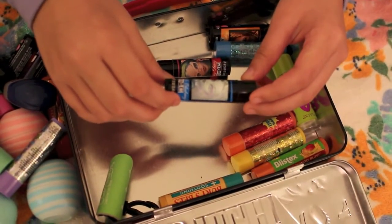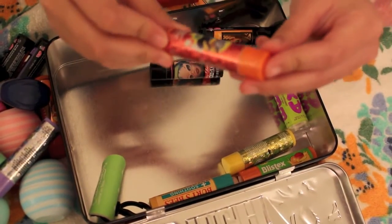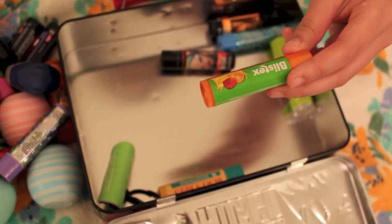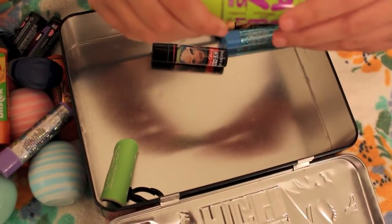A Monster High Frankie Lip Balm, another Minion Lip Balm which is orange flavored, another Minion Lip Balm which is banana flavored, a Blistex, a Blistex Orange Mango Blast Lip Balm, and a Burpee Soothing Lip Balm and a Baby Lips Lip Balm.